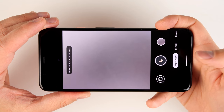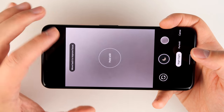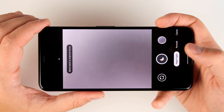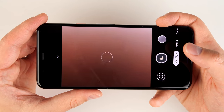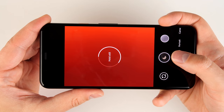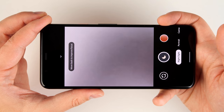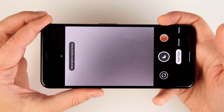If you're taking a Night Sight photo handheld, you'll see a 'hold still' icon that appears for a couple of seconds while the circle fills up. The amount of time it takes depends heavily on how dark the scene is. However, if you have a really dark scene and put the camera on a tripod, you can take a photo that lasts over four minutes long.